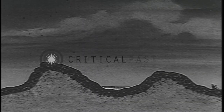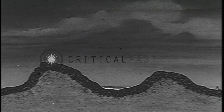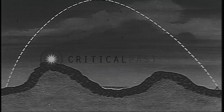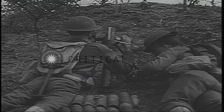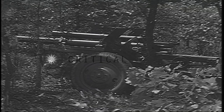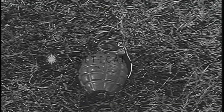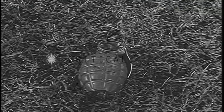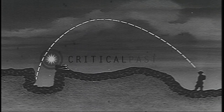Mortars and howitzers are classed as curved trajectory weapons because of their high angle of fire. This high angle of fire enables these weapons to lob their projectiles over hills and destroy targets that are located on reverse slopes. The curved trajectory weapons in the infantry division are the 60 millimeter mortar, the 81 millimeter mortar, the 105 millimeter howitzer, and the 155 howitzer. The hand grenade may also be considered a curved trajectory weapon, since it can be lobbed into trenches and over small rises in the ground that cannot be reached by flat trajectory weapons.